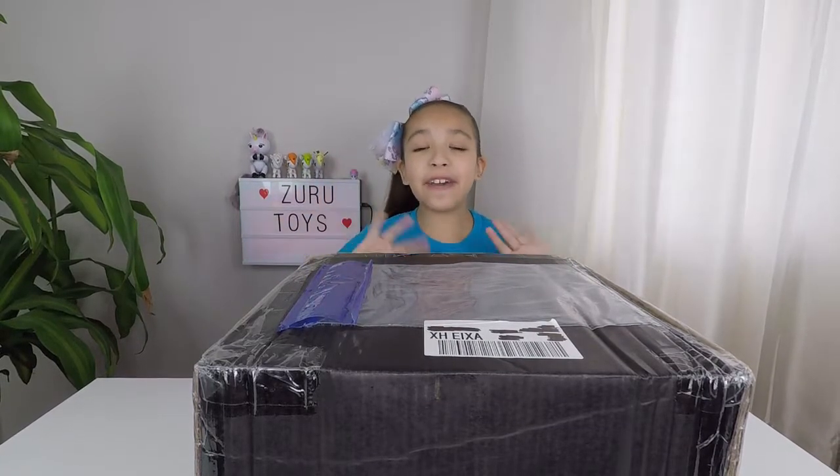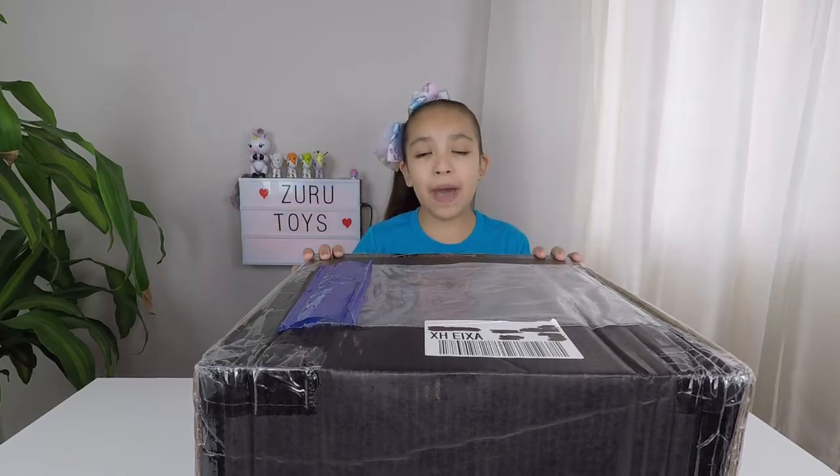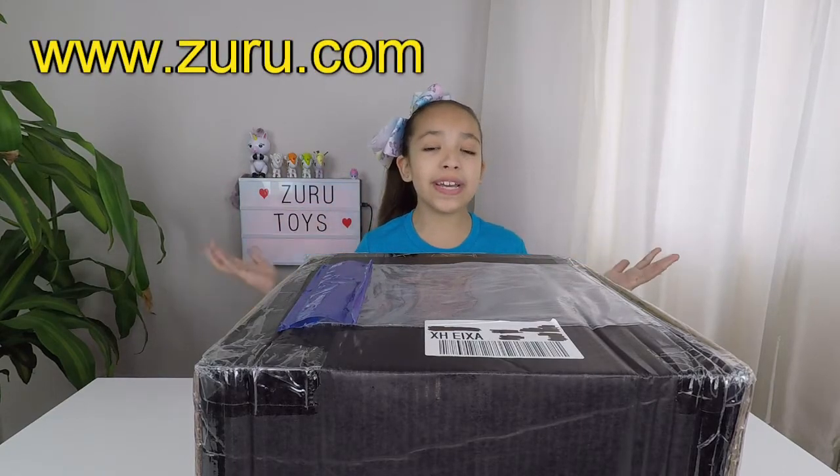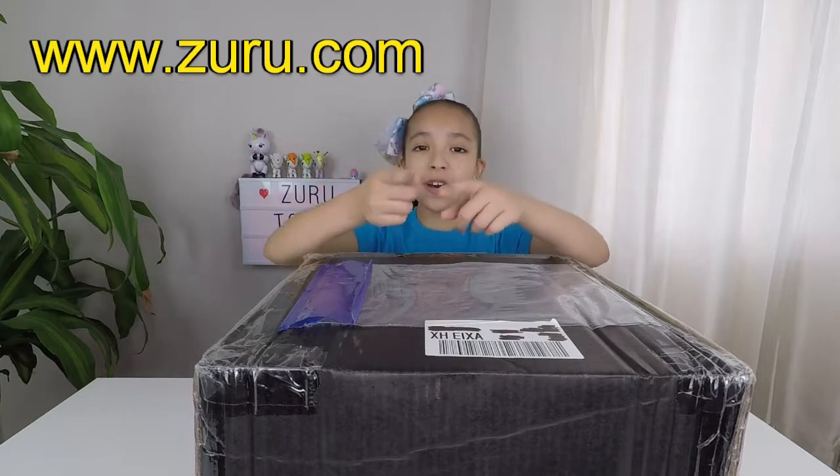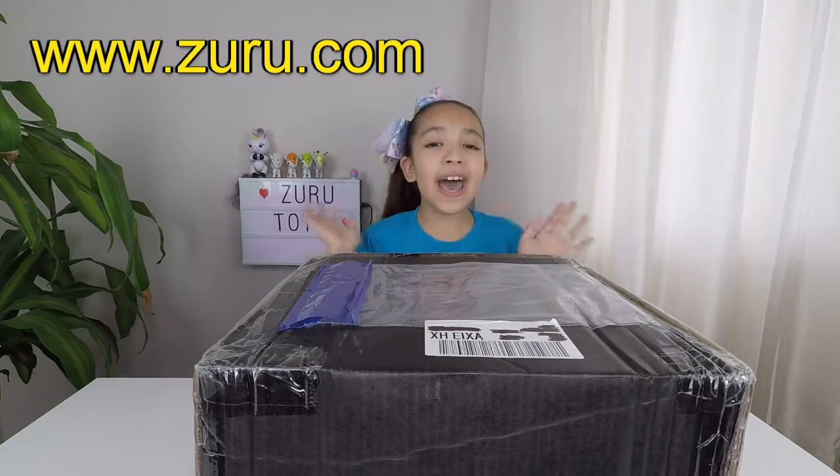Welcome back unicorn fans! Today I have a special package from Zero Toys. Thank you Zero for sending us in. But before we get started, you know what to do — like, subscribe, and hit that bell.